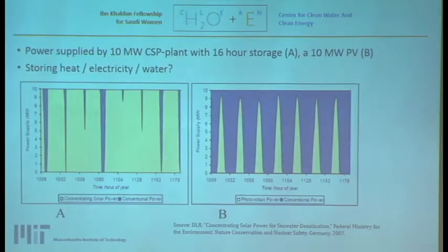Comparing CSP and PV in terms of energy supply: a 10-megawatt CSP plant with 16-hour heat storage provides a less intermittent energy supply, whereas PV provides energy during the day only. PV systems could be retrofitted with batteries, but batteries are a more expensive storage option than storing heat. This raises an interesting question: is storing water easier or cheaper than storing both heat and electricity? This is identified as a further research area.